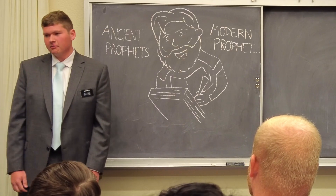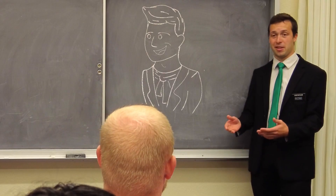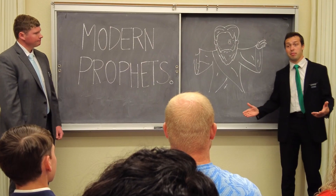The Book of Mormon was written by ancient prophets and was translated by a modern prophet — Joseph Smith — who helped reestablish Christ's church on the earth today. It's awesome because we have modern prophets. It's like we have a modern-day Moses.